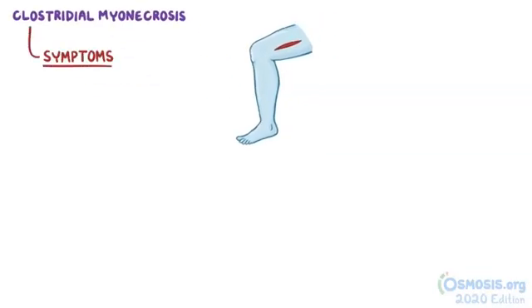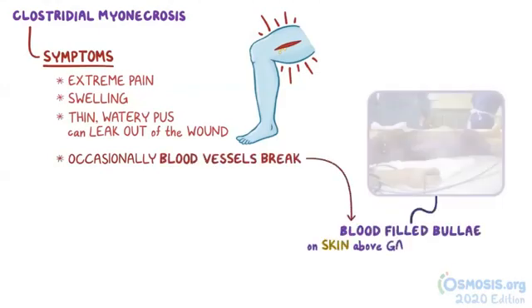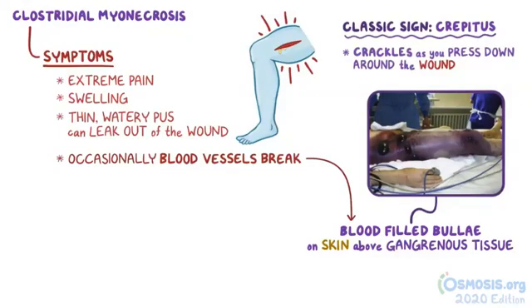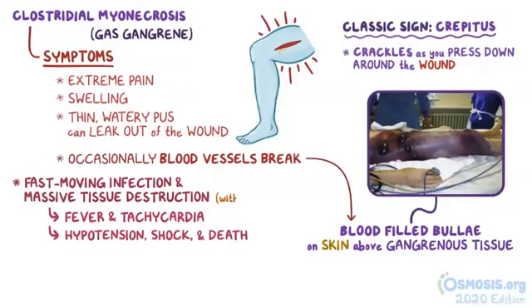Symptoms of myonecrosis are extreme pain and swelling, and sometimes thin, watery pus can leak out of the wound. Occasionally, there's so much tissue damage that blood vessels can break and create blood-filled bullae on the skin above gangrenous tissue. A classic sign is crepitus, which is the sound of crackles as you press down around the wound — it feels like gas moving around in the tissue, which is why myonecrosis is sometimes called gas gangrene. The fast-moving infection and massive tissue destruction can lead to fever and tachycardia, and can even progress to hypotension, shock, and eventually death within just a few hours.